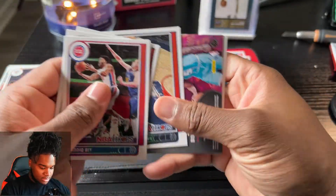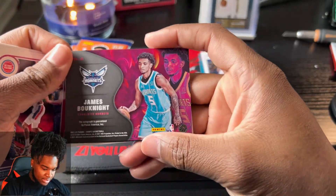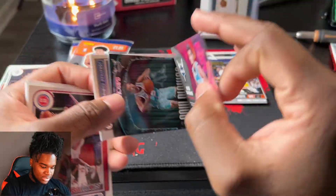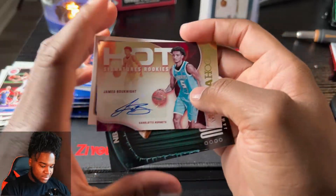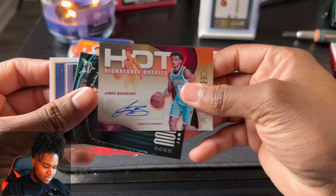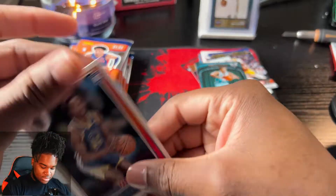We got an auto guys - James Booknight. I mean it's not LaMelo, you know, but James Booknight! Has he been playing good? I'm not gonna lie, I haven't been paying attention to him. I hope he has because that would make the auto that much better. And we got a non-numbered James Booknight auto and a Jonathan Kuminga.